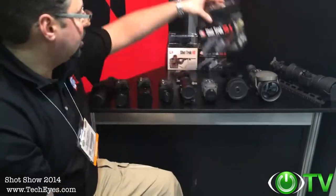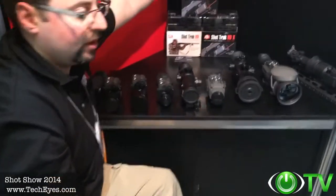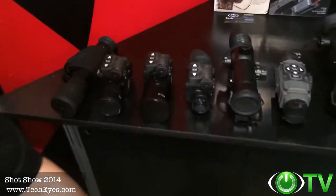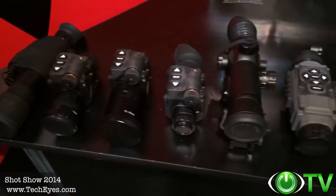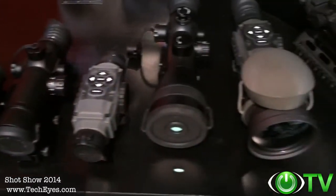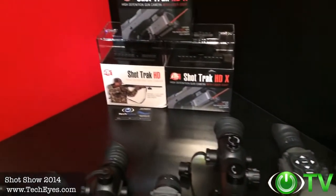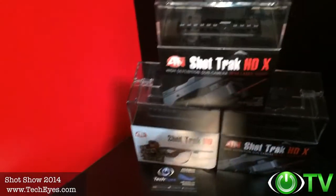This SHOT Show is so incredible this year, 2014. We've released so many great new products. I wanted to express my thanks to TechEyes for stopping by here at our booth and giving us the opportunity to show their customers the great new products that we've launched this year. Thanks so much.